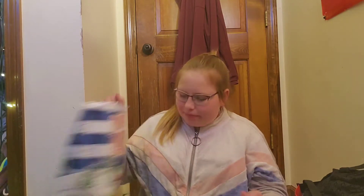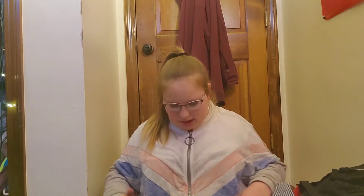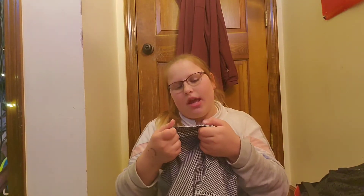Bath and Body Works — I'm kidding, I did not get that. My mom showed me this and I was really confused, but it is an off-the-shoulder shirt. I tried it on and I love it, you guys. It's black and white with a checkered pattern. This is by Abercrombie & Fitch. I got these things from different places.